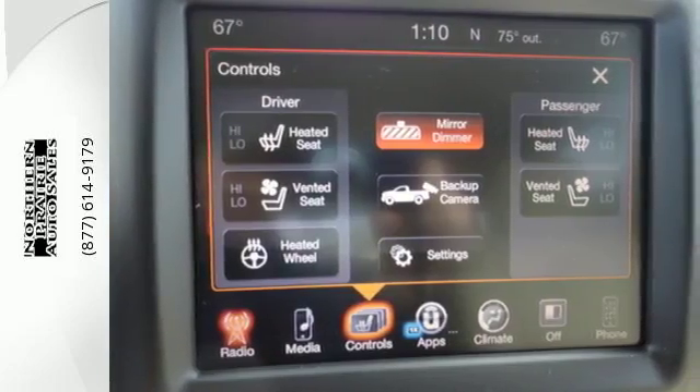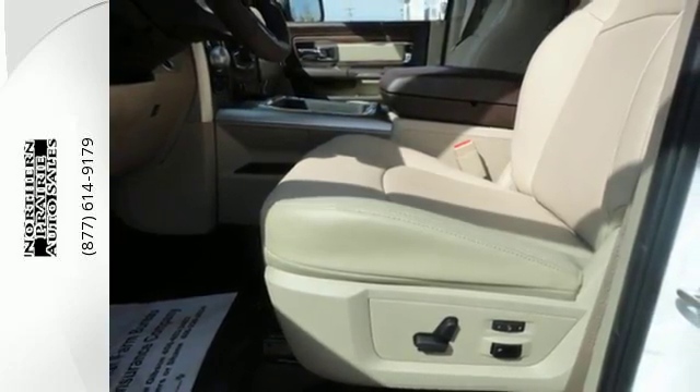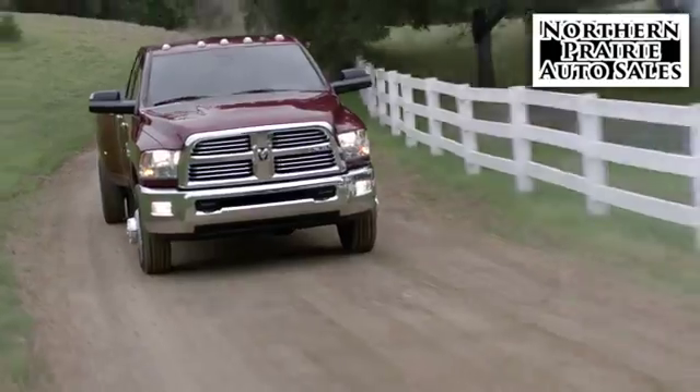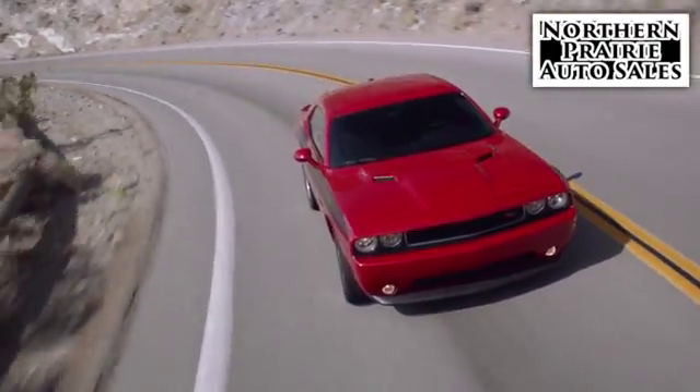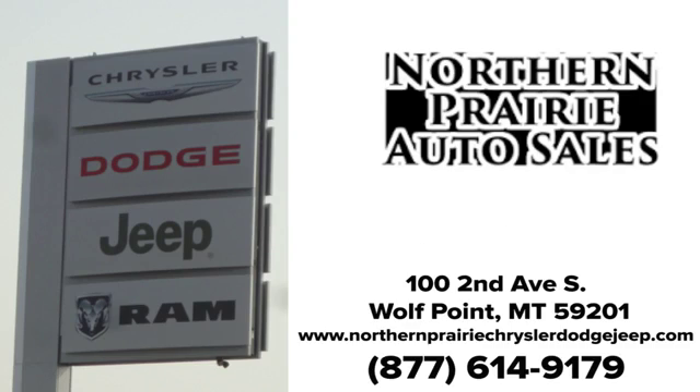This Ram 1500 works harder and smarter. Test drive it today. At Northern Prairie Auto Sales, if we don't have what you're looking for, let us know and we'll find it. Give us a call today. We're conveniently located at 100 Second Avenue South in Wolf Point.